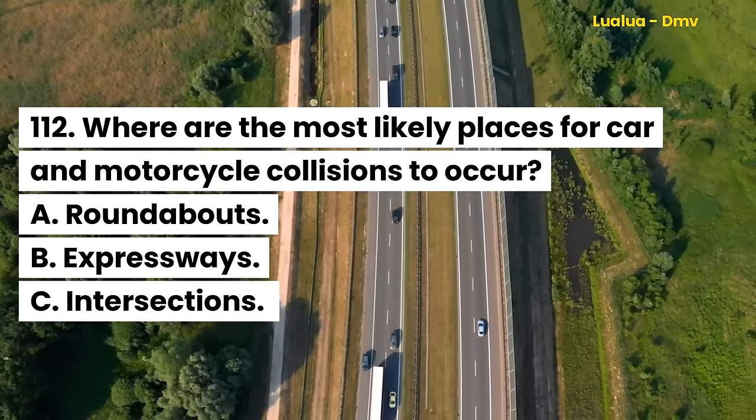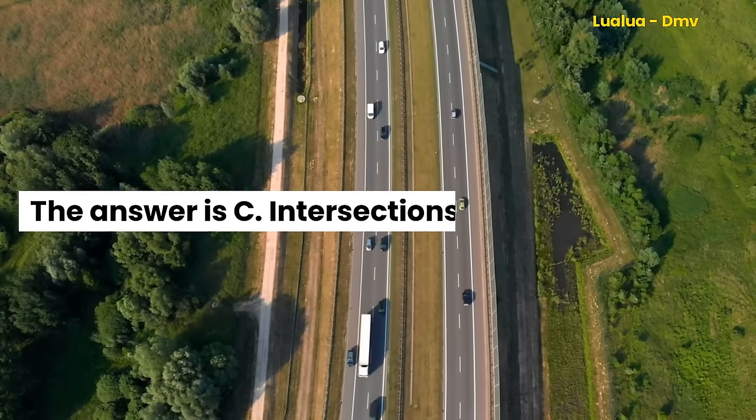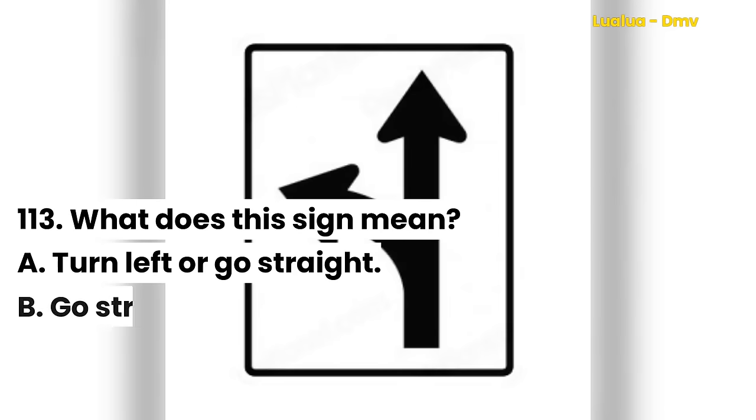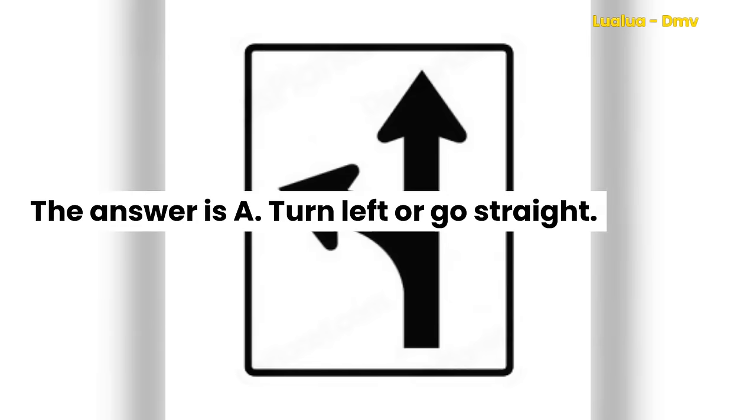The answer is C. Intersections. What does this sign mean? A. Turn left or go straight. B. Go straight. C. Merge left. The answer is A. Turn left or go straight.